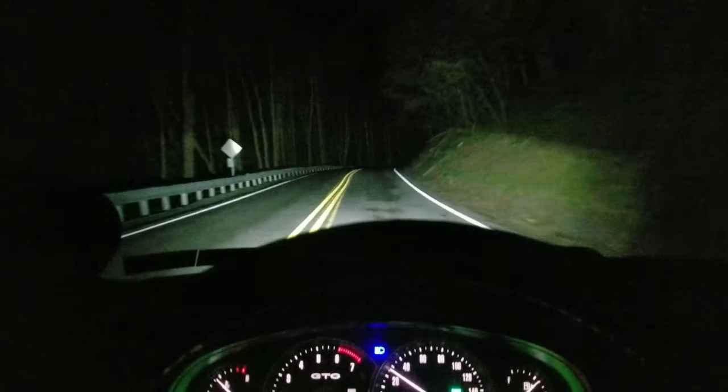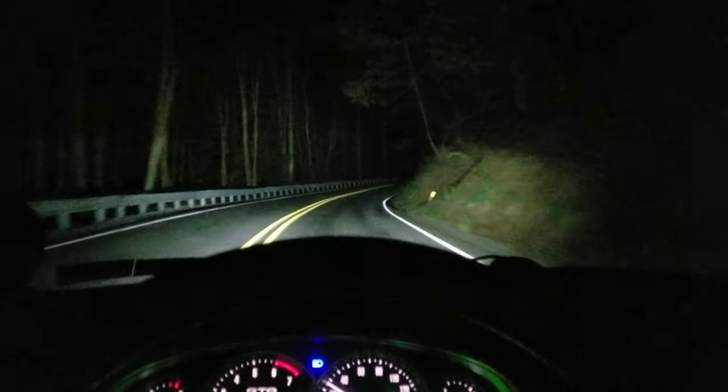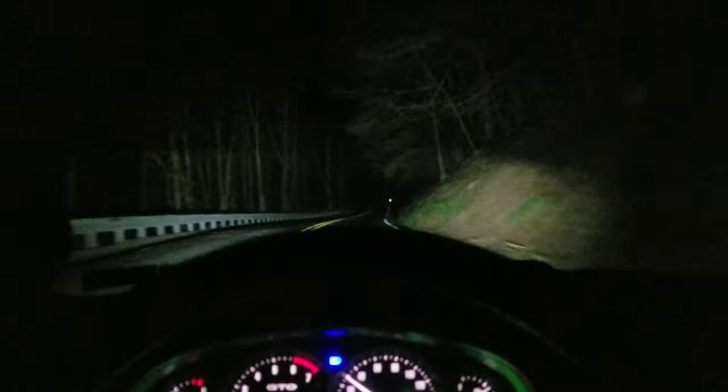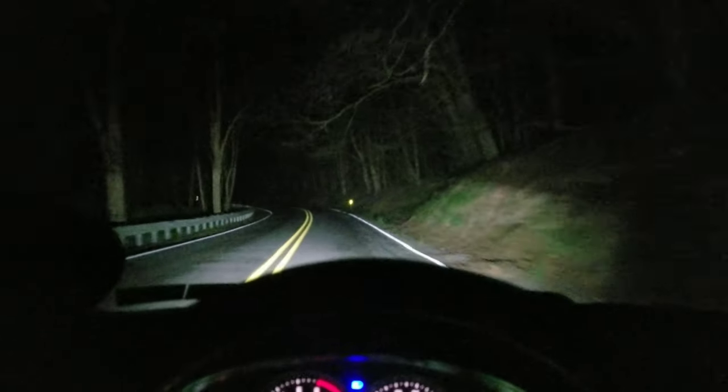Alright, so this is the Auxbeam headlight system. These are the LED bulbs. I recently started using these. I had a lot of HID systems and they were nice and stuff, but these are so much more simpler. They came a long way.